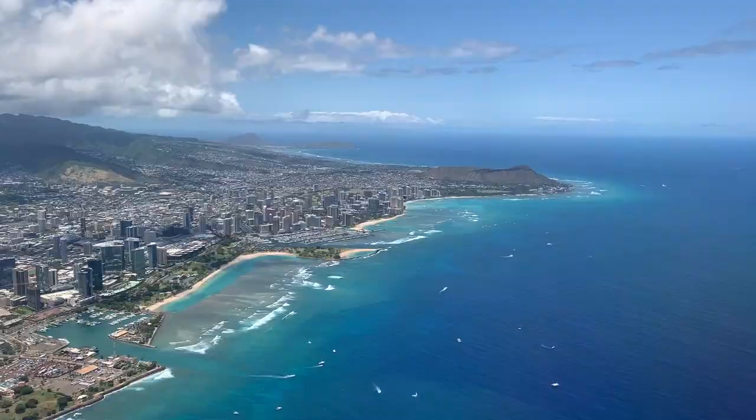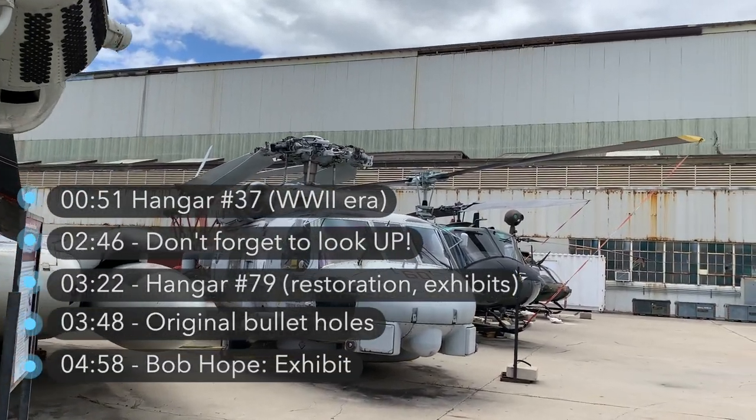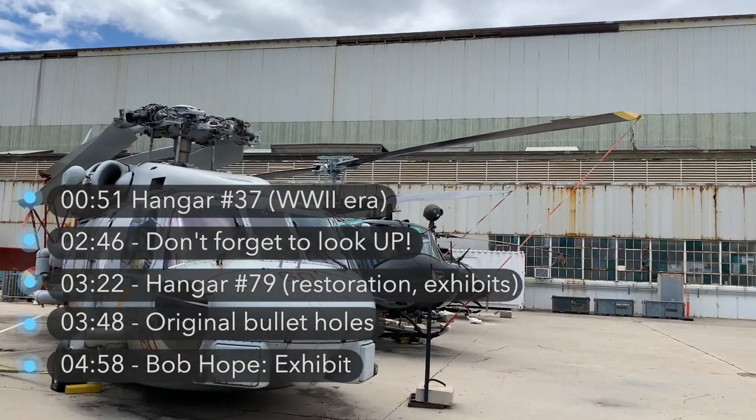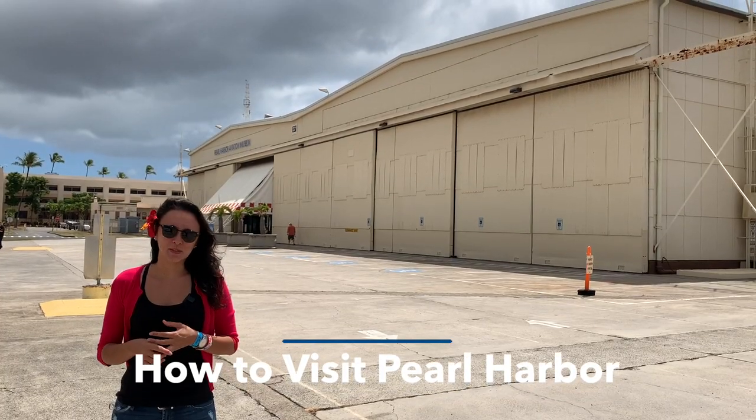We make Hawaii videos to take the guesswork out of planning your trip. I'll leave timestamps in the description box below so feel free to skip around the video to the parts that you came here for. This video is part of a five-part series on how to visit Pearl Harbor. And now we're here at the Aviation Museum.